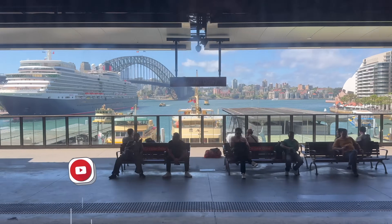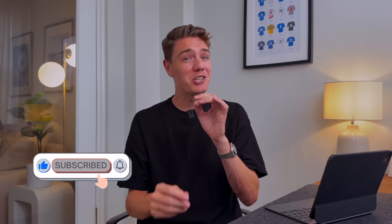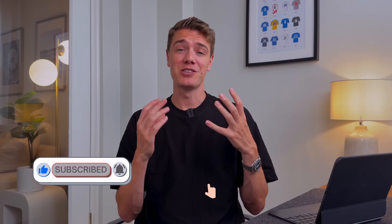If you like what you see today, please consider subscribing. It may just be a small click for you, but for me it is a huge deal and helps this channel grow.